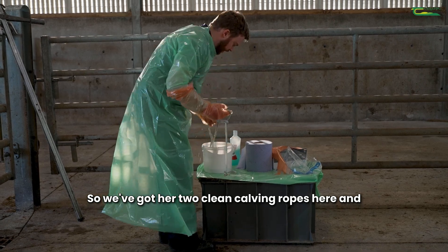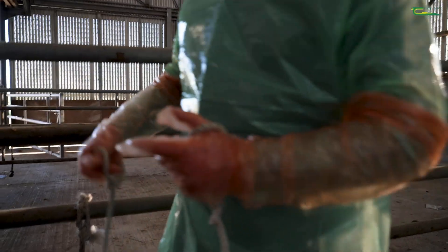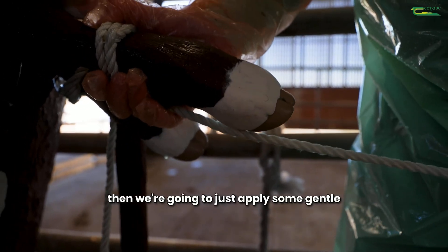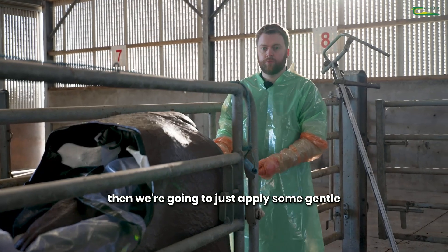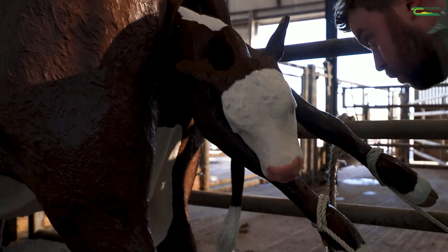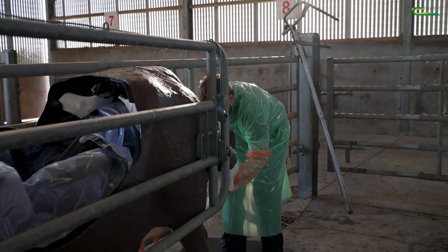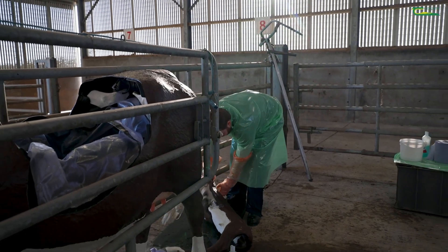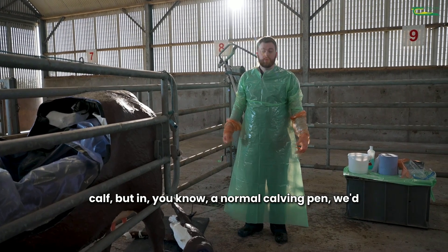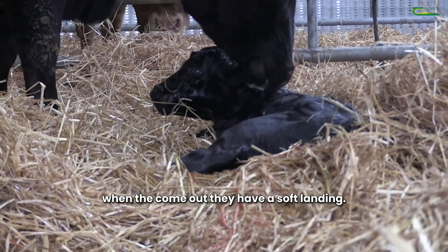So we've got our two clean calving ropes here and we're going to apply them to the calf's legs. Then we're going to just apply some gentle traction to see if this calf will come, and yes the calf is coming. In this case we don't need the jack, the calf is just going to come. We have a pad under the calf but in a normal calving pen we'd want a deep bed of straw underneath so when they come out they have a soft landing.